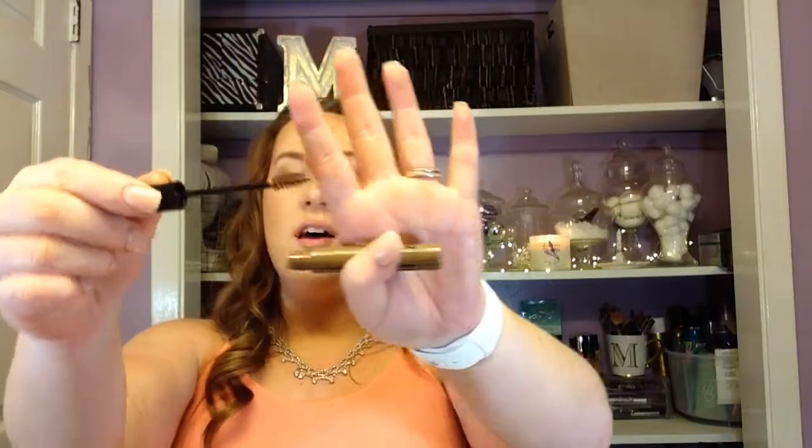For my eyebrows I packed my trusty Anastasia Brow Definer in the shade Soft Brown. I pretty much cannot live without this pencil. There's only one other pencil I can use — the e.l.f. one with the thicker spoolie — that's a fantastic drugstore option. But I am a sucker for the brow definer. For brow gel I brought my NYX tinted brow mascara. It has such a small, precise spoolie. I do love my clear brow gel a little better as a gel, but the NYX spoolie is so precise. The clear brow gel from Anastasia has a huge spoolie I don't like as much, so these pair very nicely together.